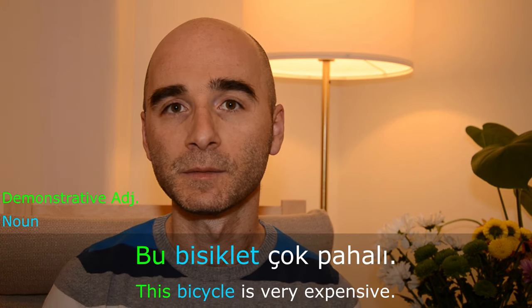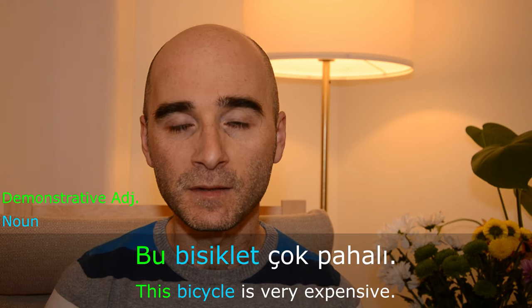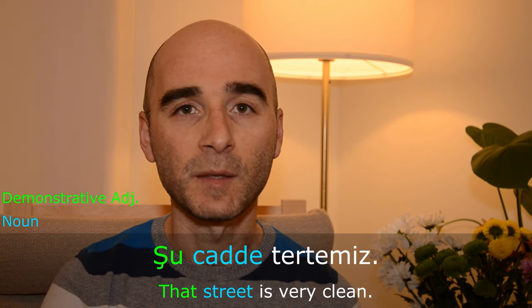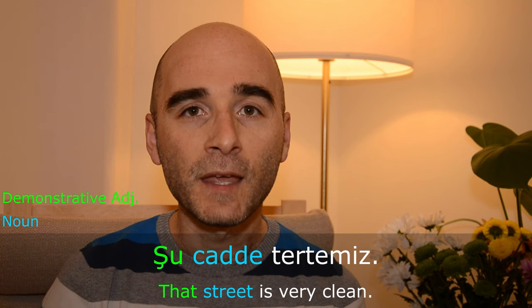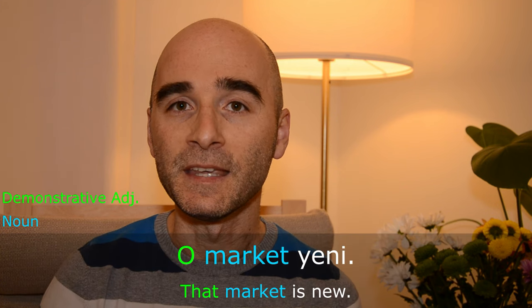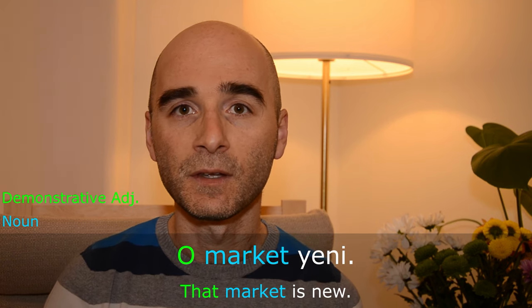When there are adjectives, they always indicate a noun. That means a noun comes after the demonstrative adjective, such as 'Bu bisiklet çok pahalı' — this bicycle is very expensive. Or 'Şu cadde tertemiz' — that street is very clean. Or 'O market yeni' — that market is new.